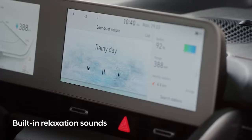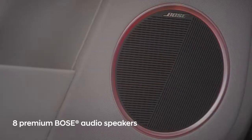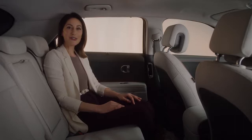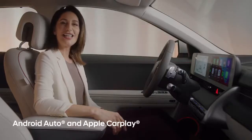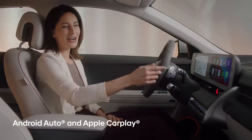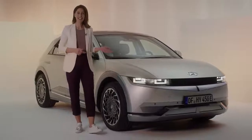These ambient sounds come out of the eight premium Bose speakers situated throughout the IONIQ 5's cabin. The sound system is optimally tuned to ensure stellar performance, meaning you can take advantage of the quiet comfort of electric driving. In addition, the IONIQ 5 comes fully equipped with Android Auto and Apple CarPlay.